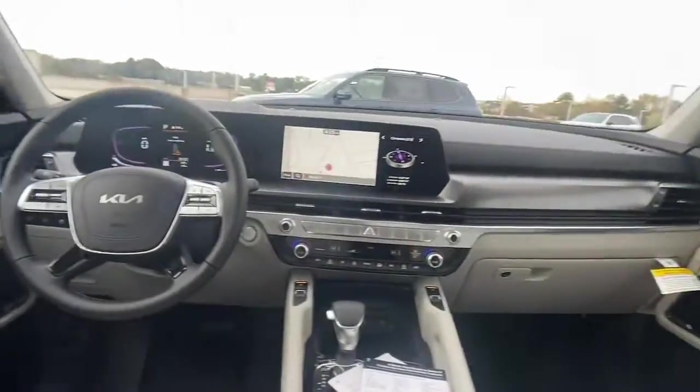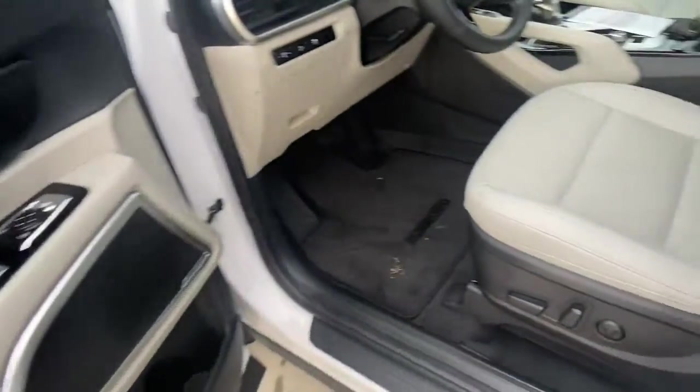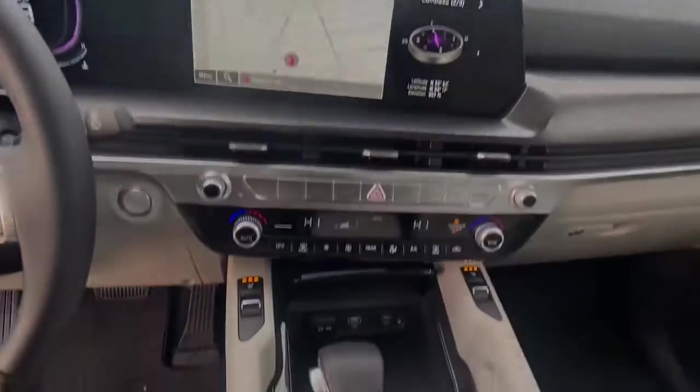The following are some of this vehicle's highlighted options: keyless entry, backup camera, lane-keeping assist, V6 cylinder engine, remote engine start, heated mirrors, third-row seat, aluminum wheels, and blind spot monitor.